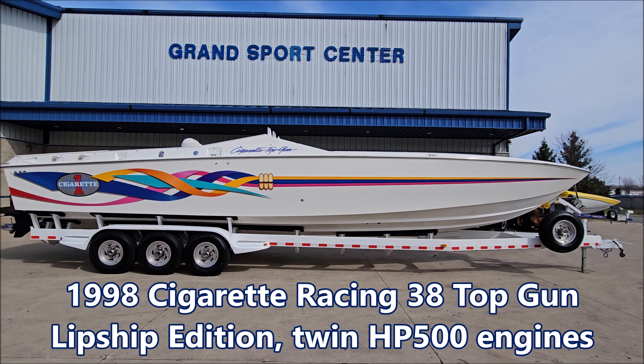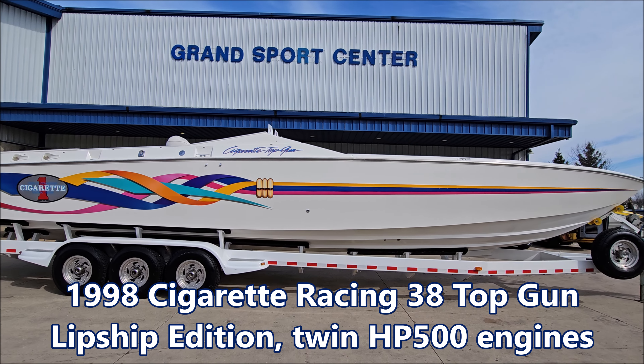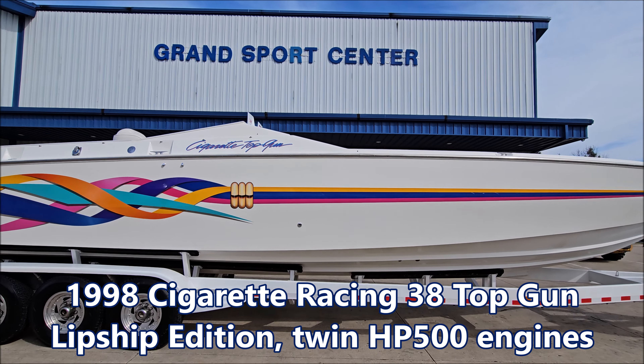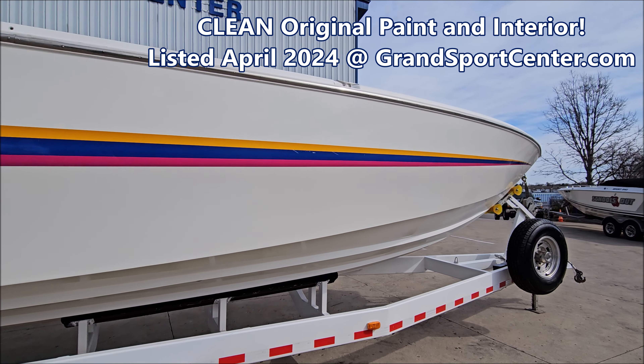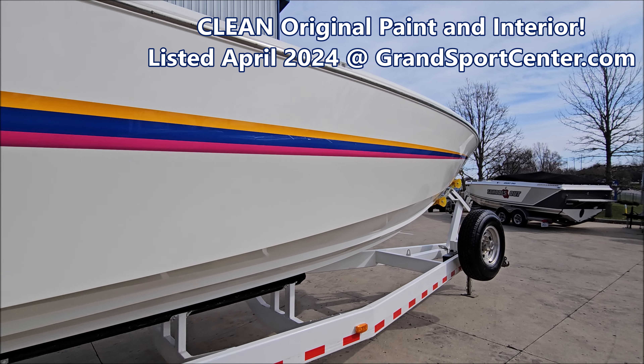Today we're going to take a look at a 1998 Cigarette 38 Top Gun. This is a Lipship Edition boat with fresh Mercury Racing HP 500 engines — just 10 hours on the long blocks.